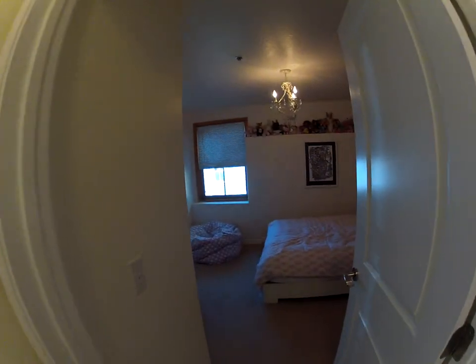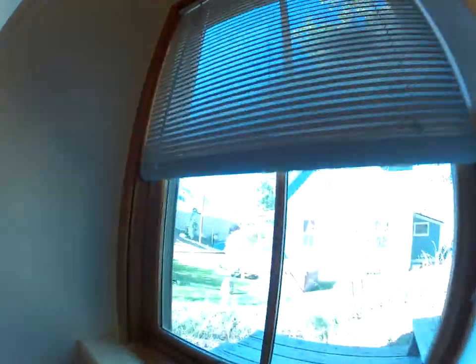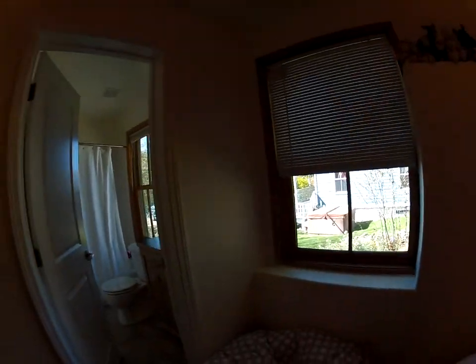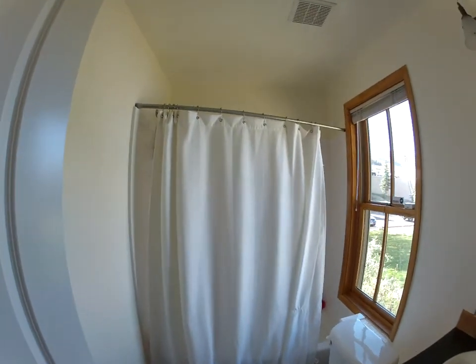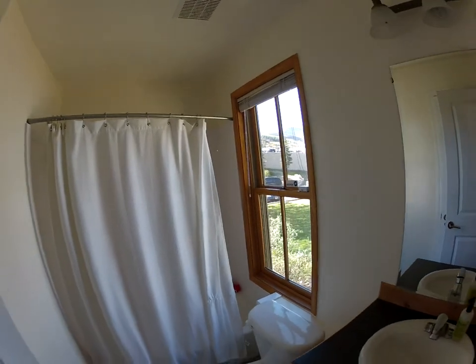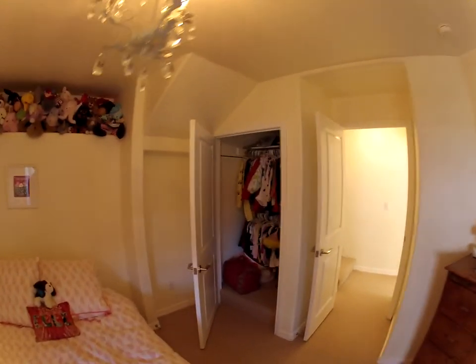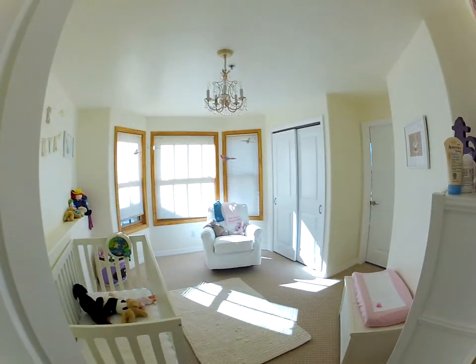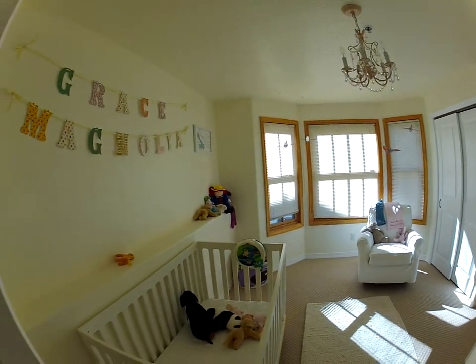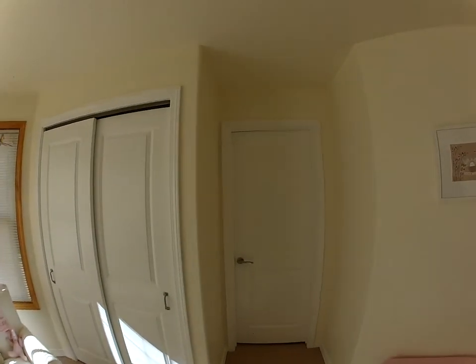There are two bedrooms down here — again, they get a lot of light from this side. In these two rooms it's a Jack and Jill bathroom. There's a nice view out of this, and there's a door right behind this door — I'll walk around the other side. So a little closet there, and then another good-sized room here. There's the bathroom.